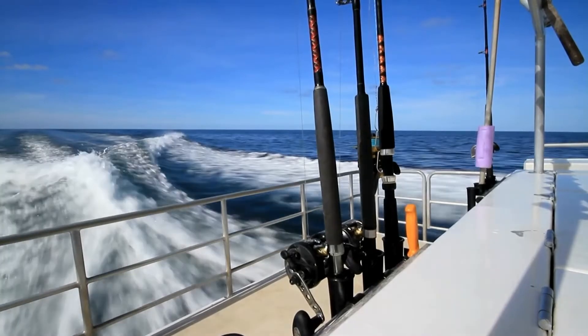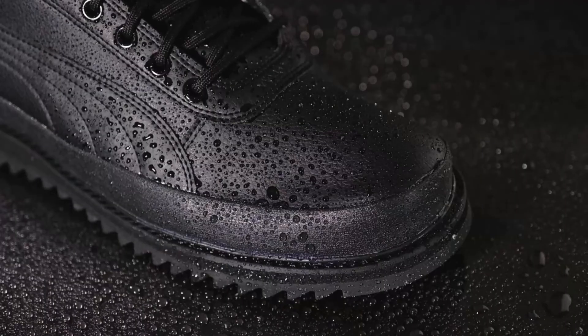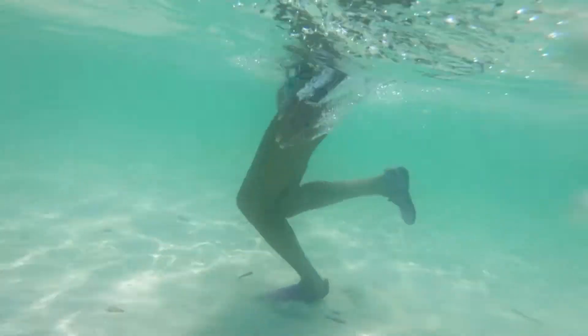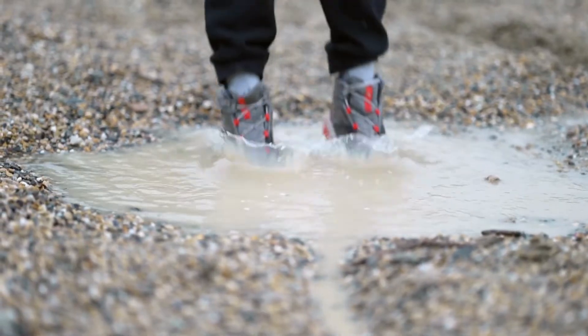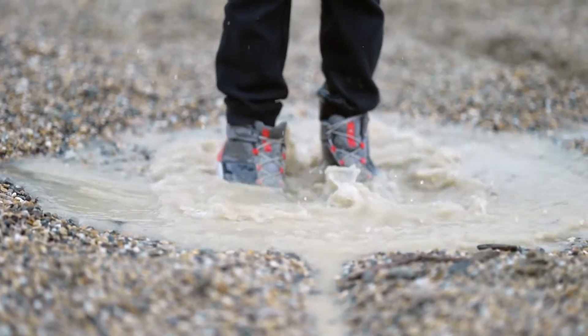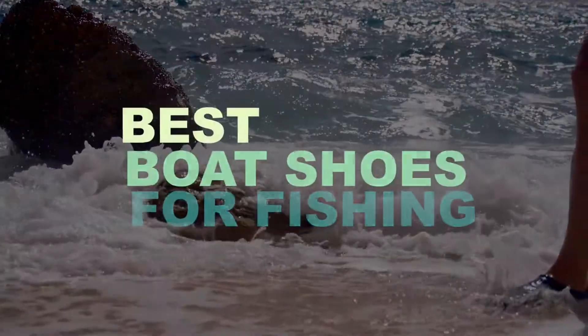The best shoes for boating and fishing combine comfort, style and dependability. Boots are waterproof and offer better protection for your feet, while sandals are more comfortable in tropical conditions. Here are the best fishing shoes, boots and sandals when you're on the water — let's check out what are the best boat shoes for fishing.